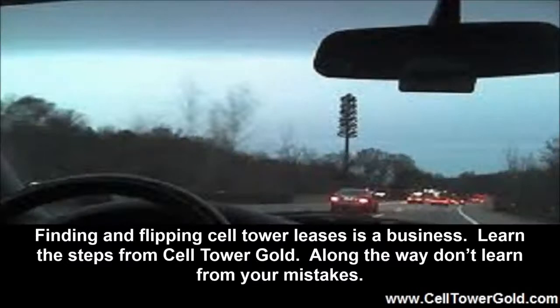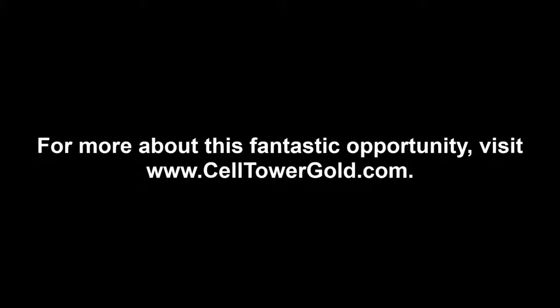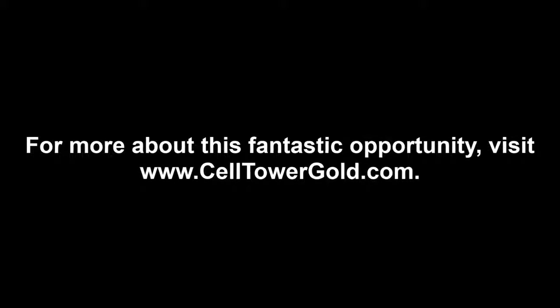Earning Cell Tower Lease Trading Profits. Finding and flipping cell tower leases is a business. Learn the steps from Cell Tower Gold. Don't learn from your mistakes — rather, don't make mistakes. Learn from the experience of the experts at Cell Tower Gold. It is absolutely possible to make money trading cell sites. Learn what you need to do and go do it. But first, take the course and get started on the right foot. For more about this fantastic opportunity, visit www.CellTowerGold.com.